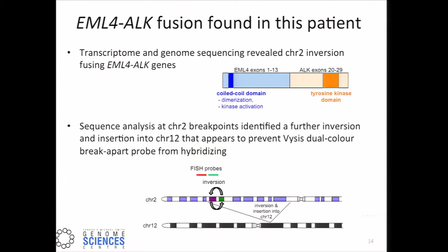Almost immediately, the transcriptome data revealed a fusion between EML4 exons 1 to 13 and ALK exons 20 to 29 — a really canonical fusion for non-small cell lung cancer patients. And yet the clinical test had been negative, with only 3 percent of the cells exhibiting break-apart. Closer inspection at both the genomic and transcriptome level revealed that not only did the inversion giving rise to this gene fusion exist, but a much larger inversion of chromosome 2 and subsequent insertion into the chromosome 12 locus had prevented one of the FISH probes from binding adequately, hence the negative result in the clinical assay.